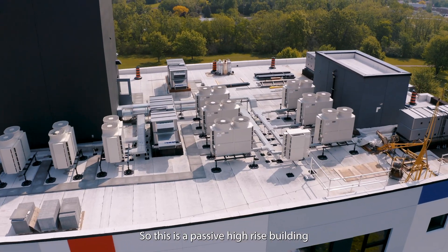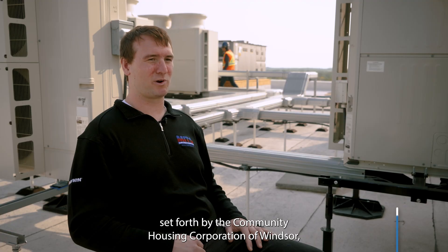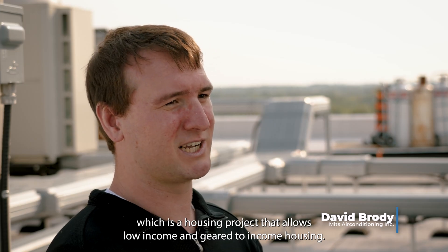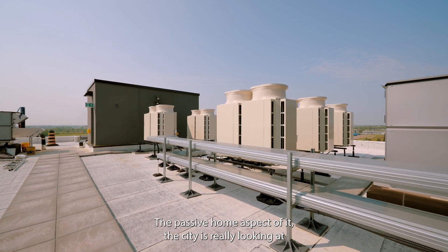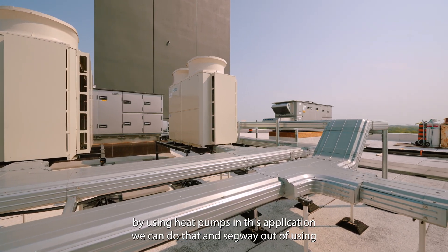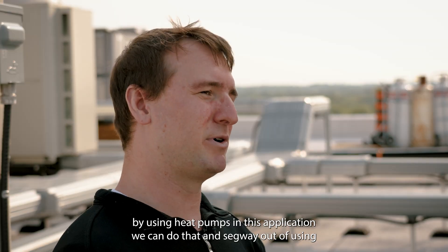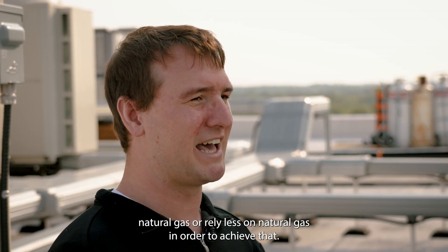This is a passive high-rise building set forth by the Community Housing Corporation of Windsor, which is a housing project that allows low-income and geared-to-income housing. The passive home aspect of it — the city is really looking at increasing their energy efficiency over the next few years. By using heat pumps in this application, we can do that and segue out of using natural gas, or rely less on natural gas, in order to achieve that.